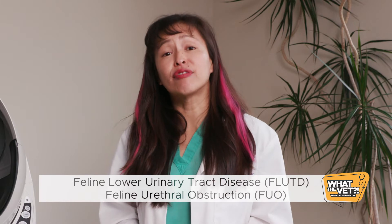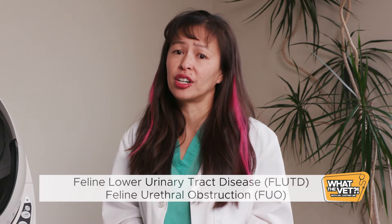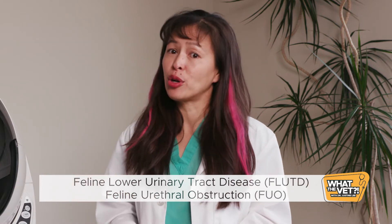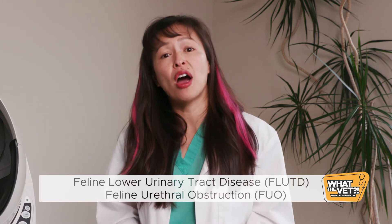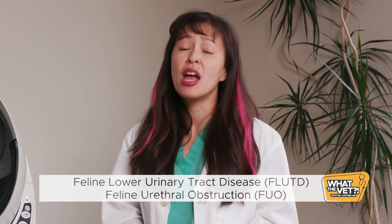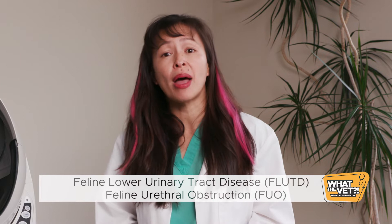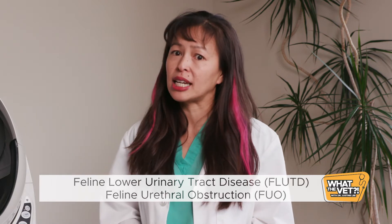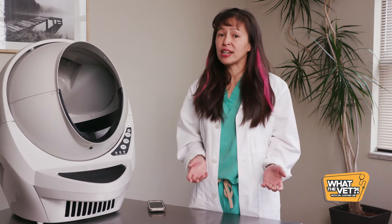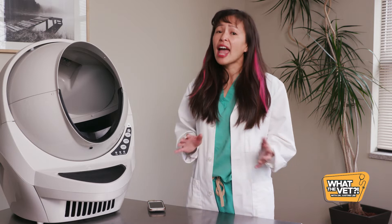Signs of FLUTD and FUO are hard to distinguish from each other as they're very similar. One isn't an emergency, yet the other — FUO — can be life-threatening. With an FUO, the poisons from your cat's kidneys build up in the bloodstream from the inability to urinate, resulting in temporary kidney failure, salt balance abnormalities, and rarely death.